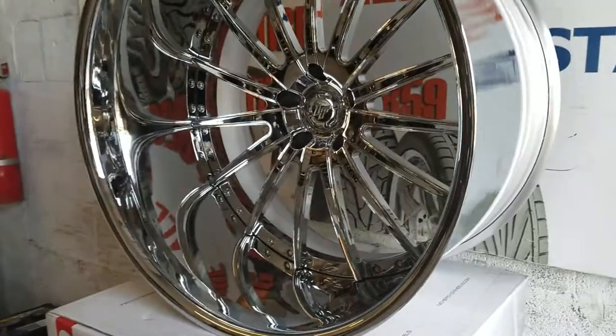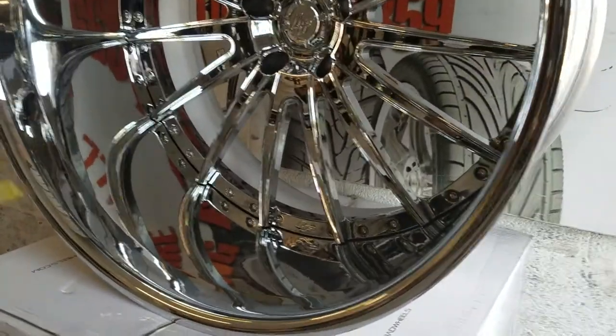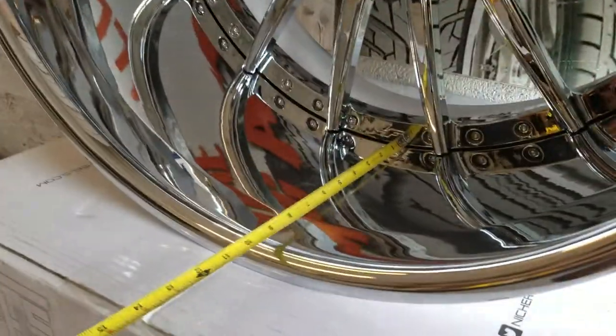These are actually going on a 1972 Blazer. If you look — I'm going to show you — this is a 10 inch lip.